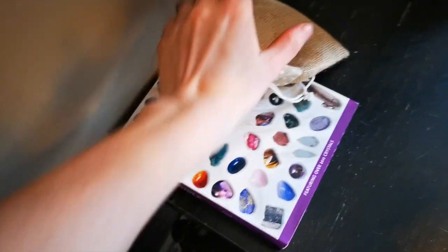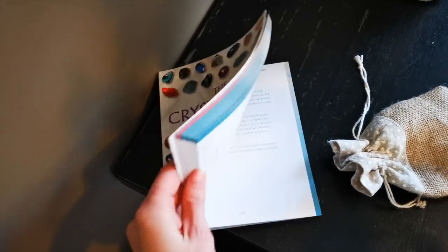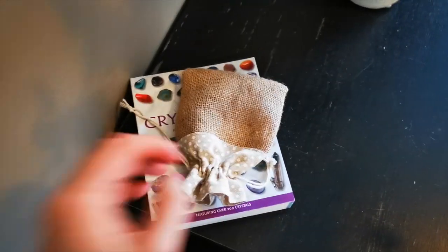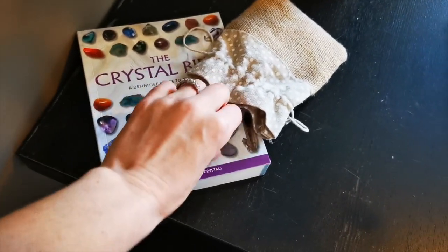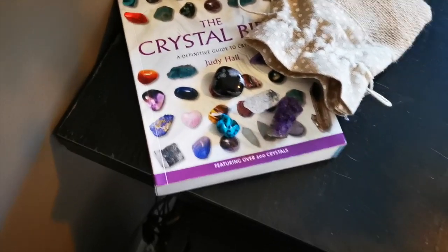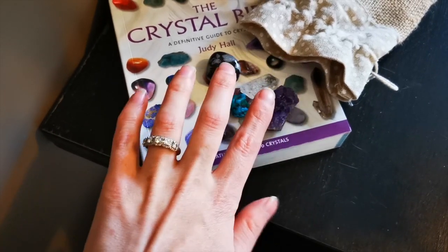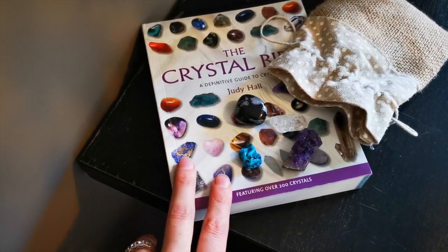Here we have my crystal Bible, and I'm just starting to get into this — I haven't delved into it a lot. I have some crystals here, just a few small different ones. Kurt and I are both very, very into healing energies. We're actually going to incorporate some stones like this into our wedding, so I'm really excited to read more about it.